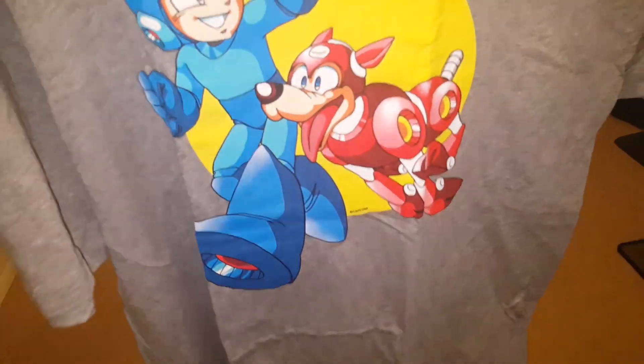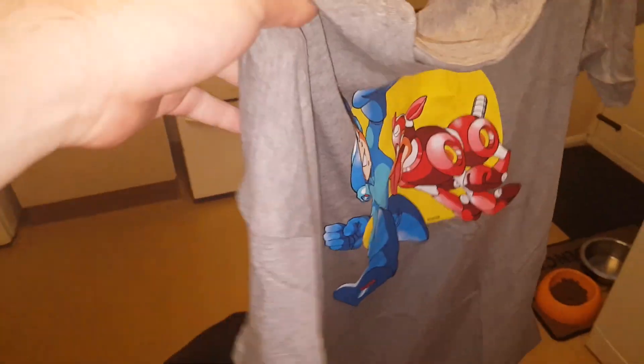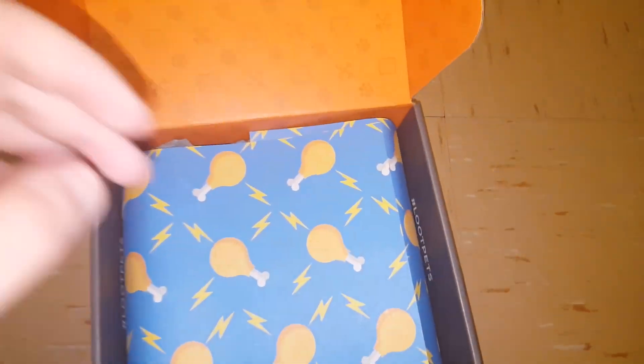So as you open it, you can see some chicken, and in the chicken we don't know what's in there. So let's pull it back, and as soon as you open it, you can see an exclusive t-shirt. That looks like Mega Man to me. Oh my god, that looks awesome. So you've got Mega Man and the dog. I'm not too sure what the dog's called. Mega Man is epic. That is an exclusive Loot Crate t-shirt.